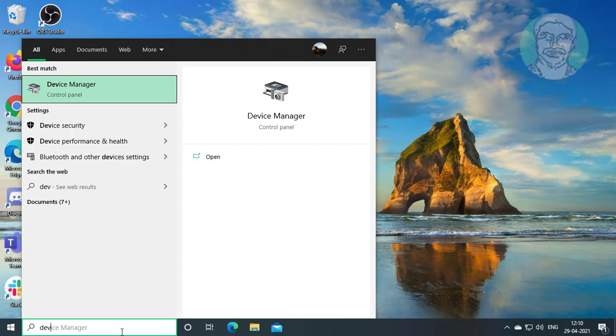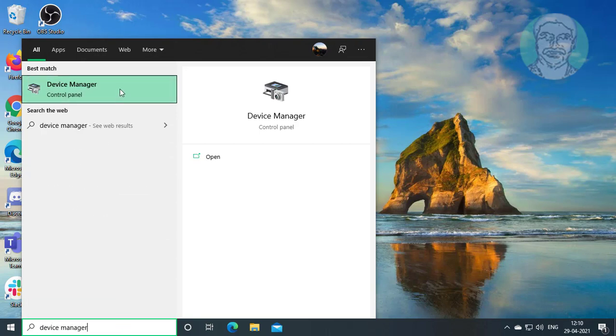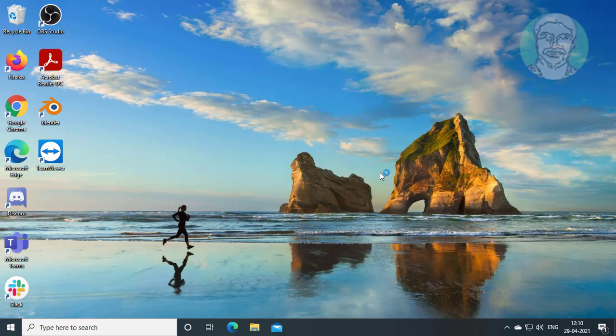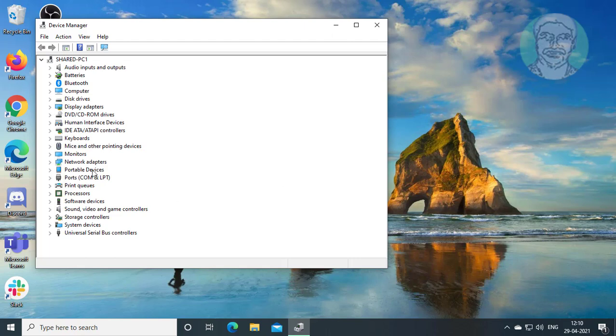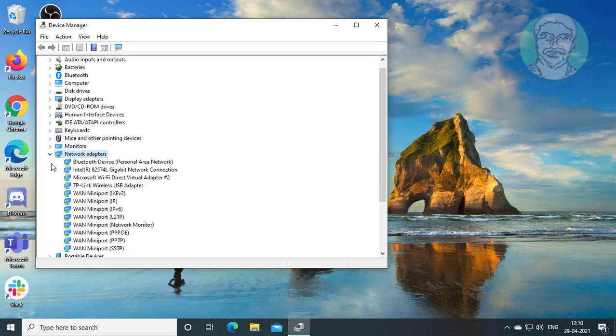Second step: type device manager in the Windows search bar. Click device manager. Click and expand network adapters. Right-click the network adapter, click properties.